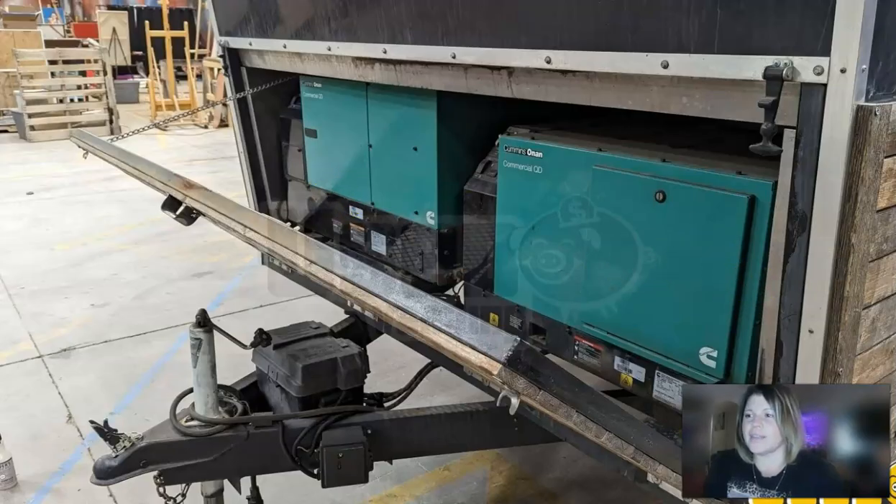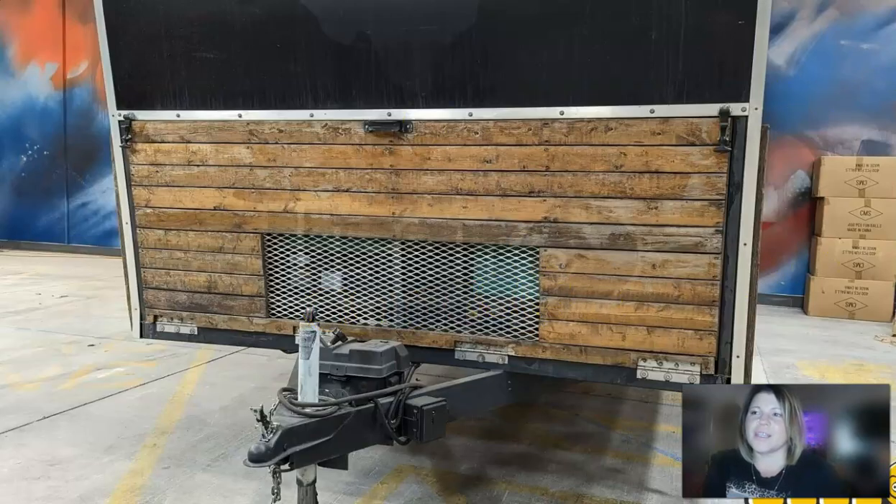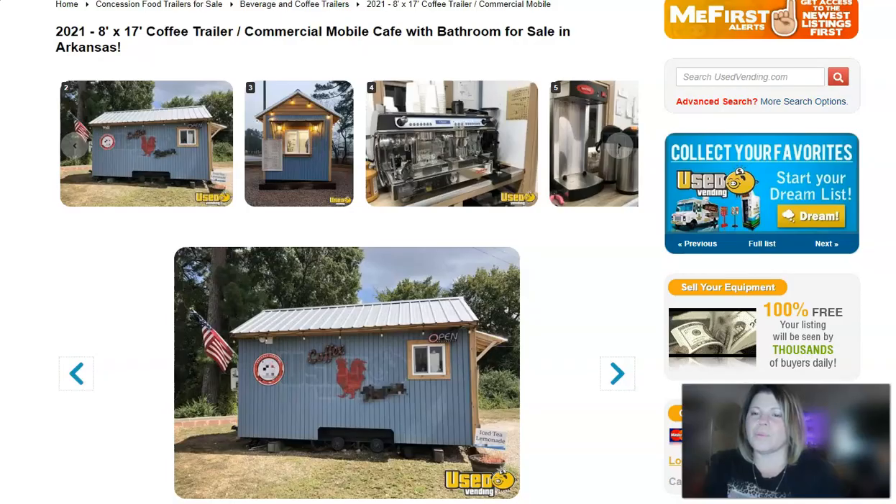Another view of the coffee machines and some storage. The generators, like I said, are built into the front of the trailer and the exhaust comes out the side right here. Pretty cool item.